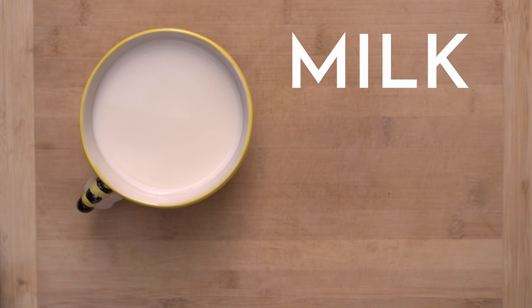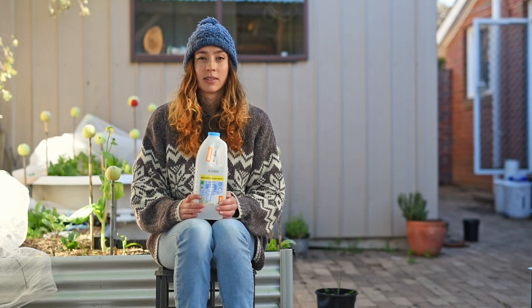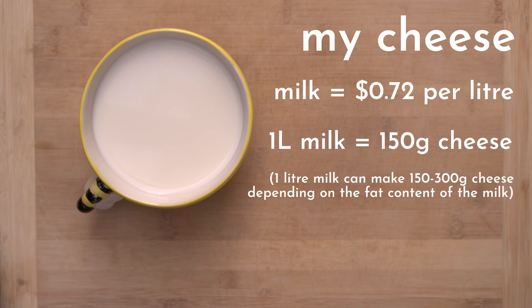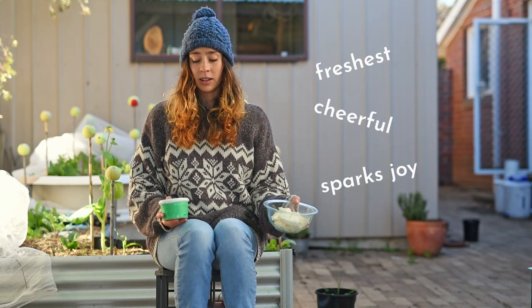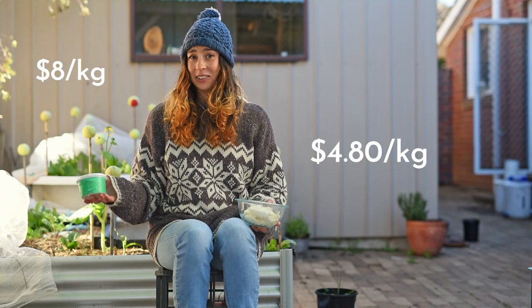First of course we're going to need some milk, and this is actually where we're going to save a lot of those dollary do's. The secret is buying milk that's reduced for quick sale. Let's do some quick maths to show just how much money we're actually going to be saving. I bought this milk for 72 cents a litre and it made 150 grams of cheese from each litre, so that brings the cost of cheese that I made to about $4.80 a kilo. When I compare this lovely cheese that I made with the cheapest, worst cheese that you could buy at the supermarket, this is $4.80 a kilo and this is $8 a kilo.